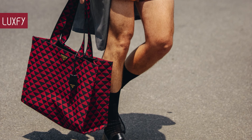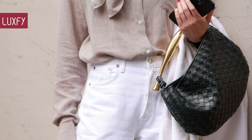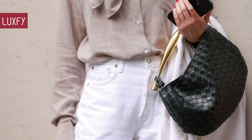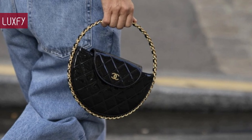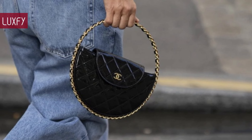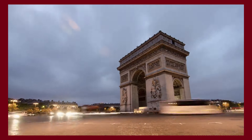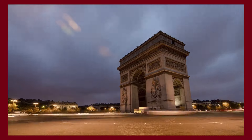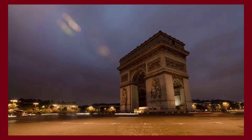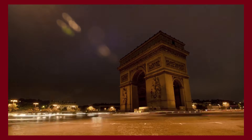Let me know in the comments below which one was your favorite. Comment below which brands you would like to know more about. And make sure to check out my video about the best designer bags to invest in for 2024. Thank you for spending some time with us — make sure to like and subscribe so you never miss a video. We aim to provide you with the best content about fashion, travel, and luxury living. See you soon!